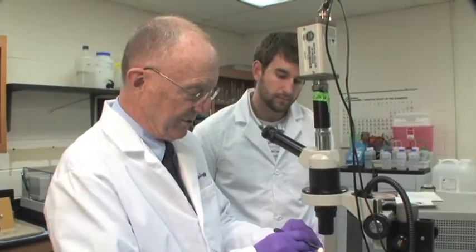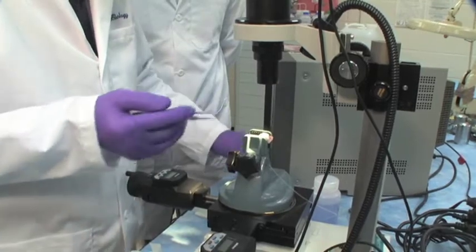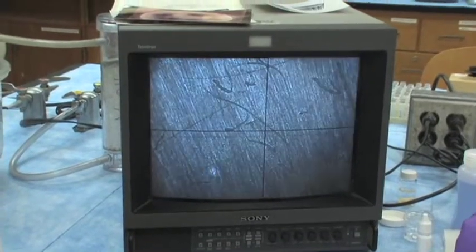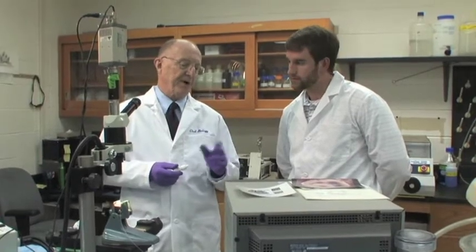We've found a lot about dentin — just the structure of dentin. It looks like it's hard as a rock, but it's very, very porous, and the pores are microscopic. In fact, there's six million tubules per square centimeter. So it's really a sieve, and that's why it's so sensitive.